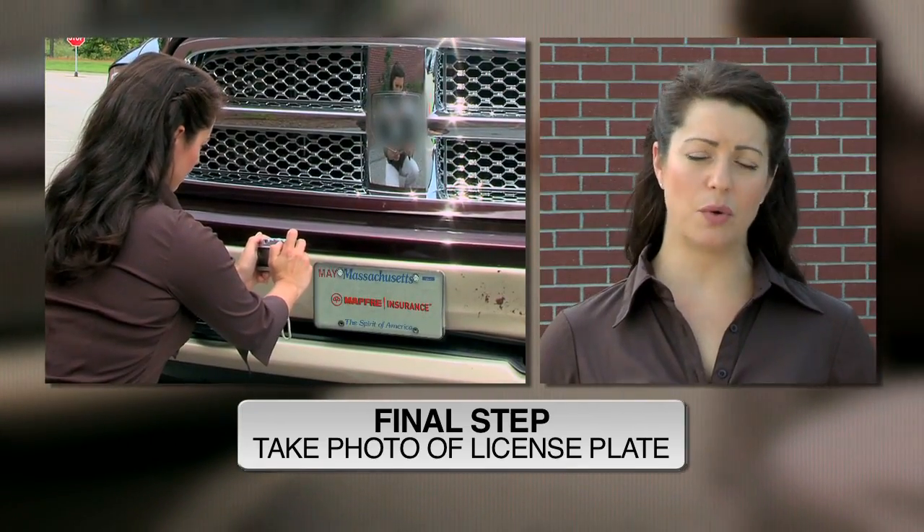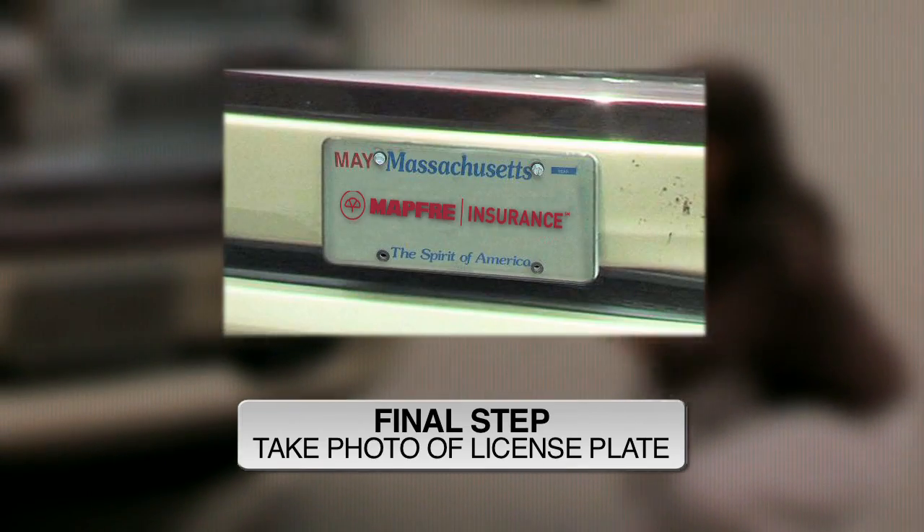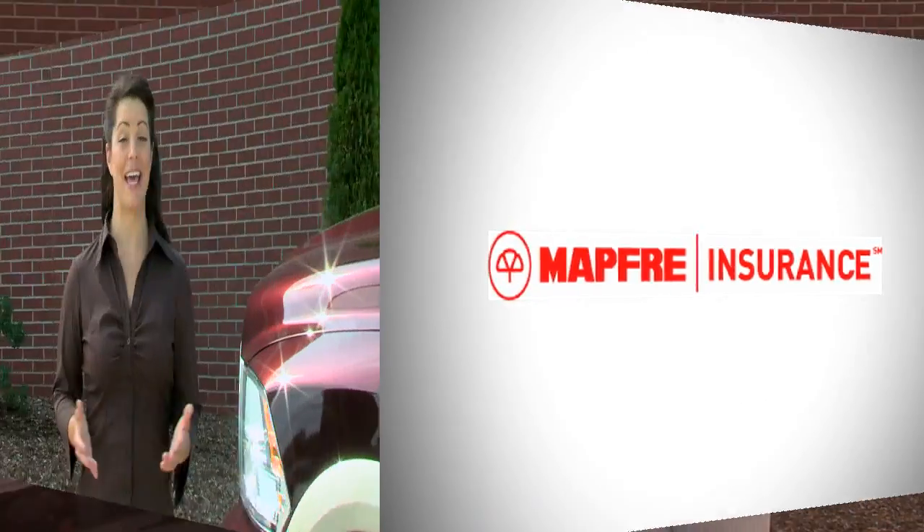Finally, take a photo of your license plate. At Moffray Insurance, we're here to make sure you have the best experience possible.